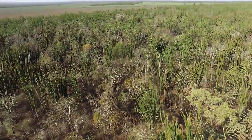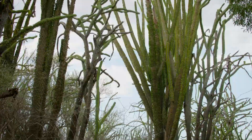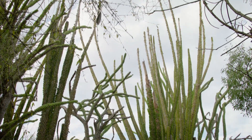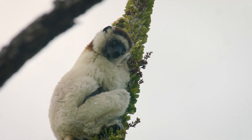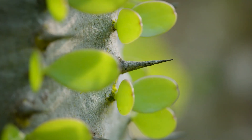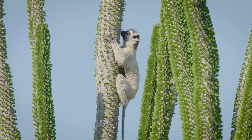The baobab isn't the only unique flora doing its part to keep the spiny forest functioning. Another remarkable plant, commonly known as the octopus tree, grows juicy flowers and moist leaves that attract hungry stomachs. Even though the octopus tree does its best to defend itself by disguising sharp thorns amongst the leaves, the lure of a tasty treat is too strong for some lemurs.